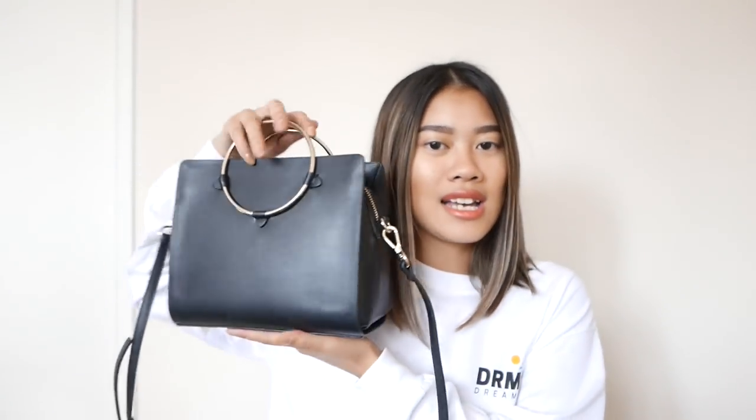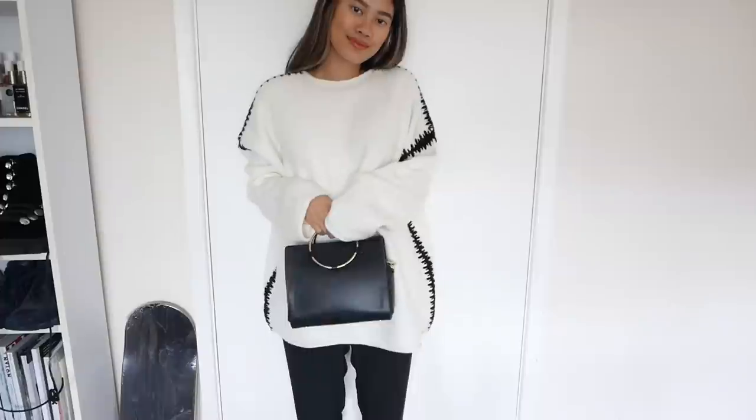The next thing from Zara I pretty much wore every day since I got it, especially at London Fashion Week. It's the famous handle bag with gold metal. It comes with a strap, though at fashion week I didn't take the strap — I wish I did. I think it was around £30 to £35. I prefer this over the Forever 21 version because this one has a zip in the middle. It's one of my favorite purchases this year — so practical.